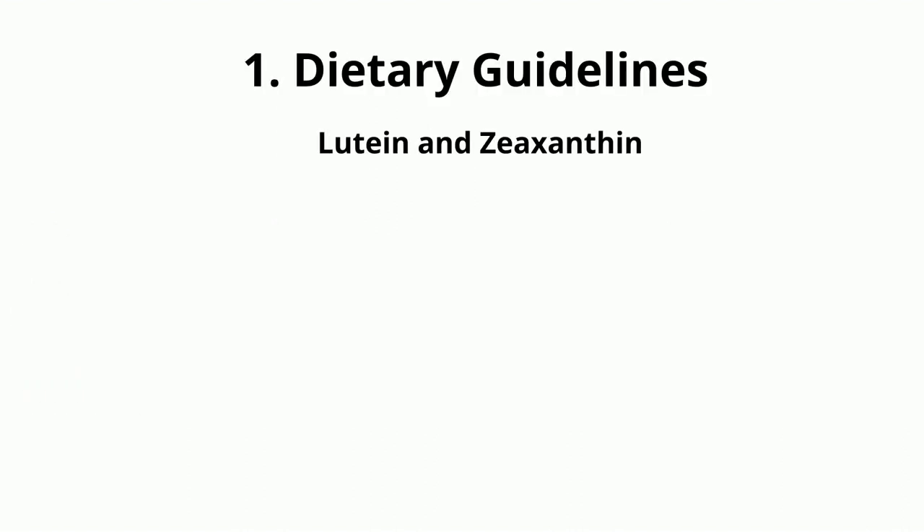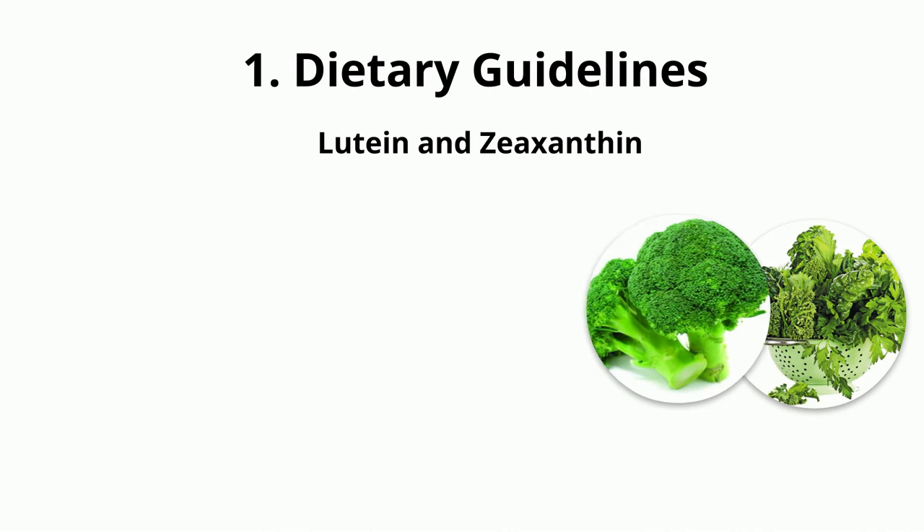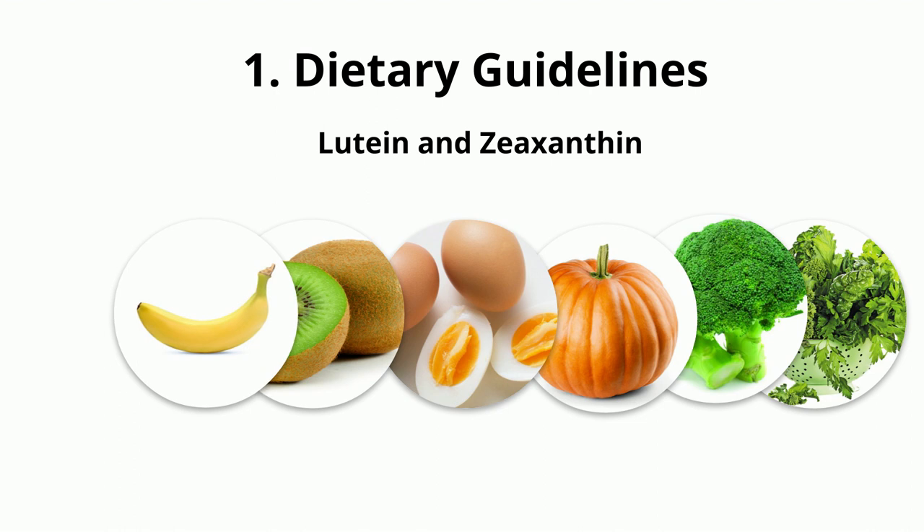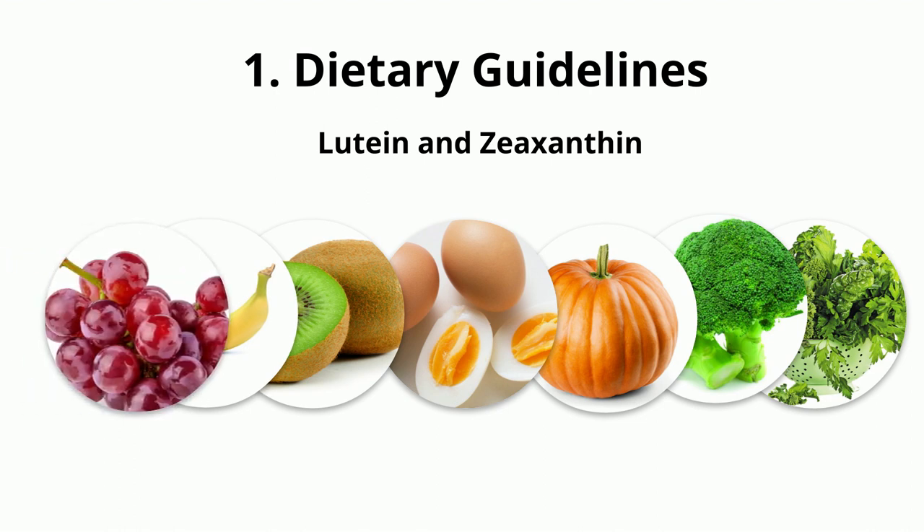Lutein and zeaxanthin are essential antioxidants that protect the eyes against UV light, smoke, and air pollution. Foods to eat: green leafy vegetables, broccoli, pumpkin, eggs, and bright-colored fruits like kiwi, banana, and grapes.